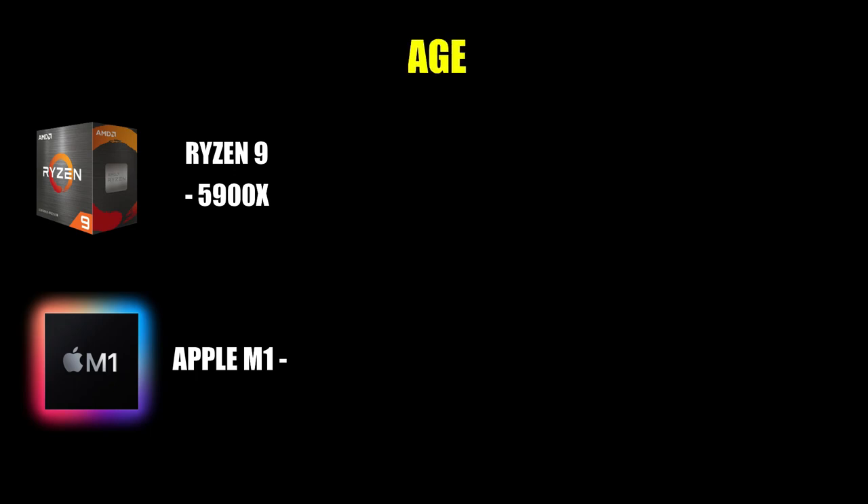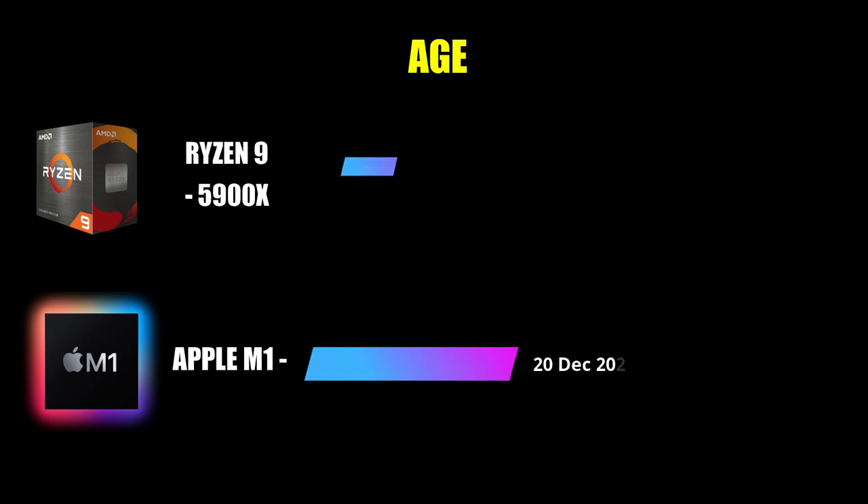Talking about launch dates: the Apple M1 was launched on 20 December 2020, and the Ryzen 9 was also launched in 2020. The Apple M1 launched slightly earlier compared to the Ryzen 9.